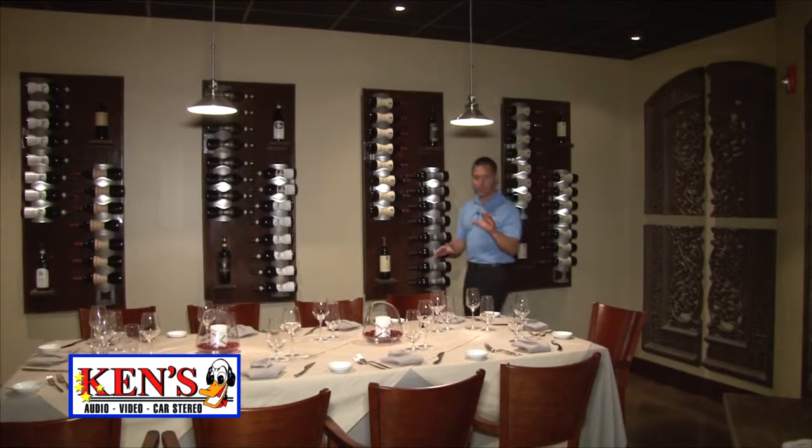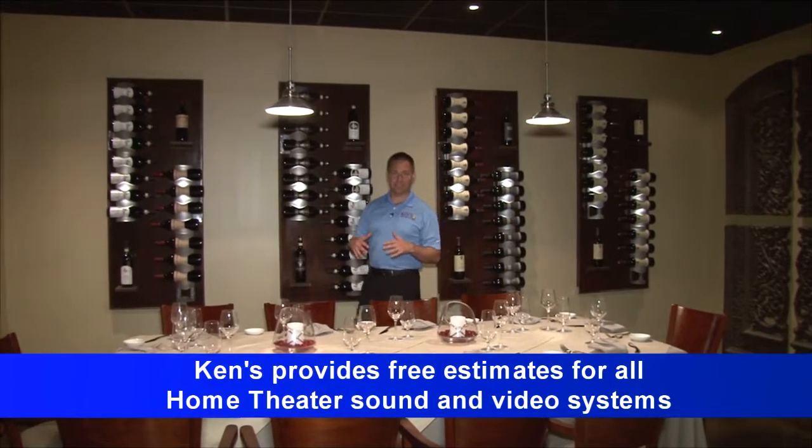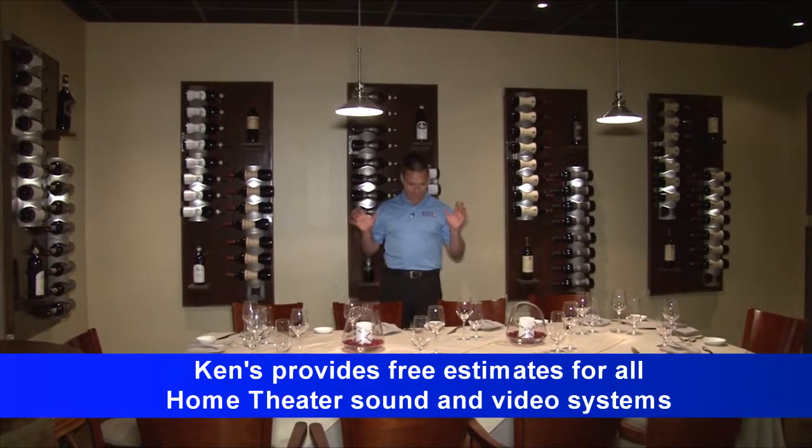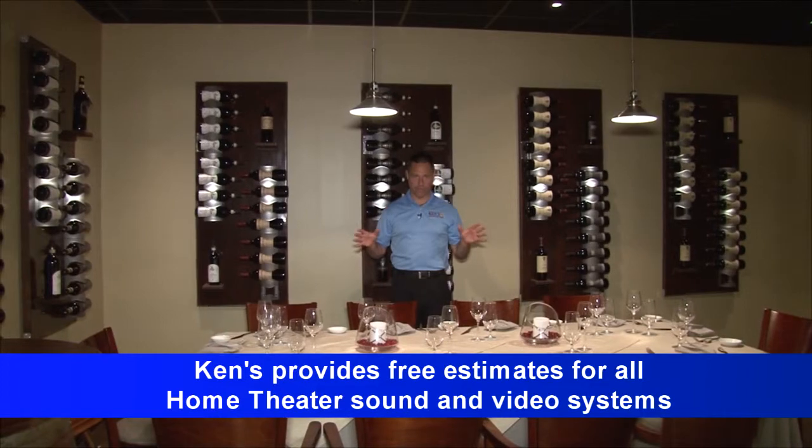This has nothing to do with our installation, but this is his wine room. Look at this room. If you like wine, I think I have found your home.